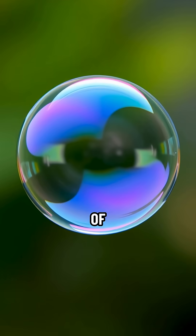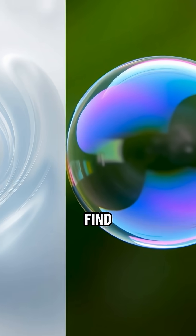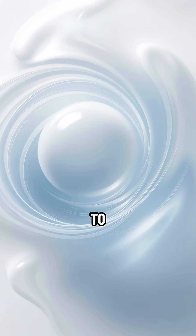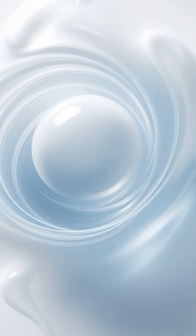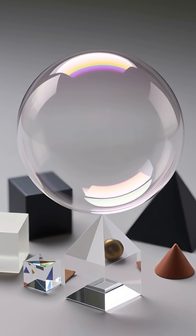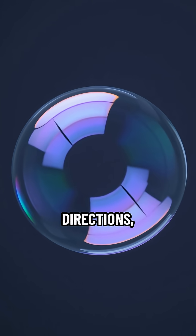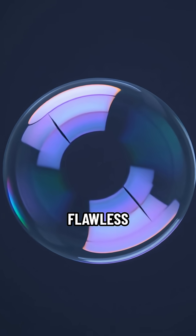A bubble is just a thin film of soapy water trapping air. This film is always trying to shrink and find the smallest possible surface area to hold its volume. And guess what shape is the absolute champion at that? A sphere. Thanks to surface tension, the film pulls equally in all directions, naturally forming that flawless ball.